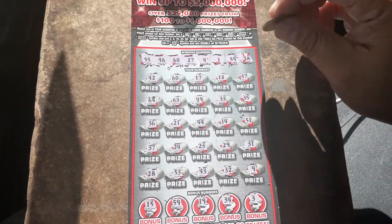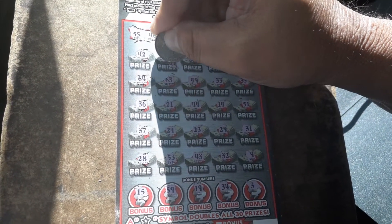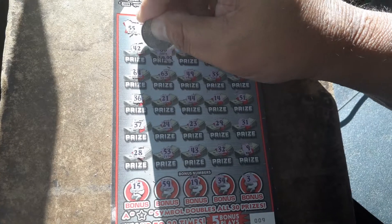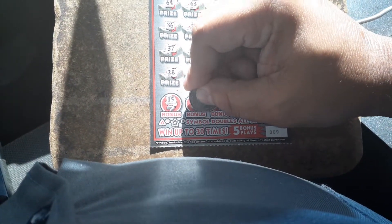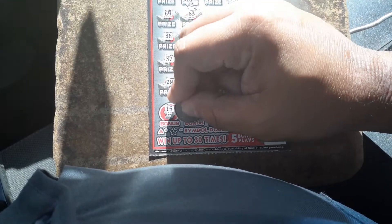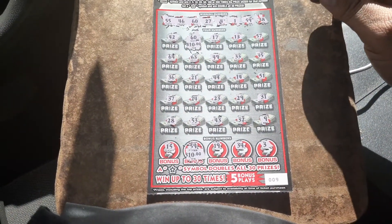Alrighty, we've seen this before — behind the 60, little zeros. $10. Behind the 59, $10. Looks like we got a $20 break even.